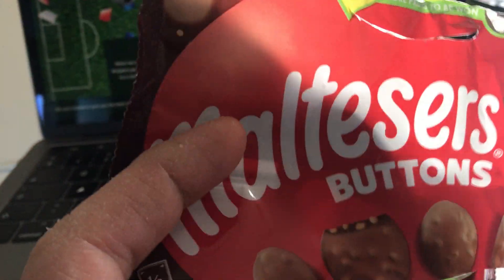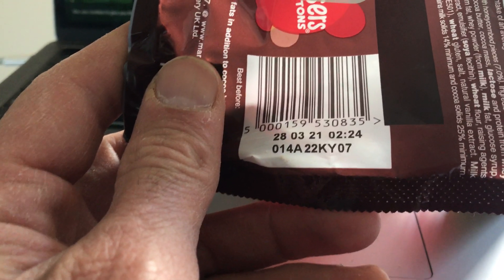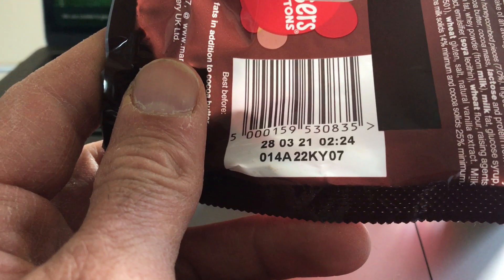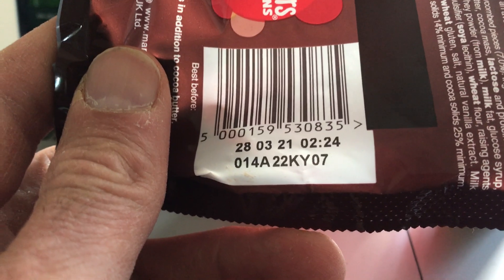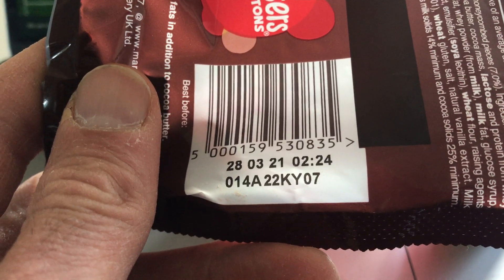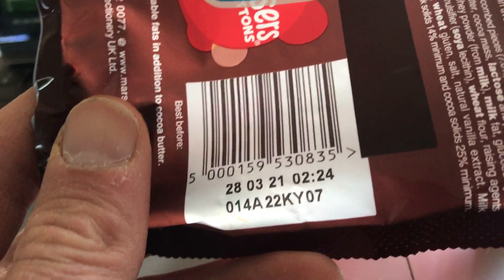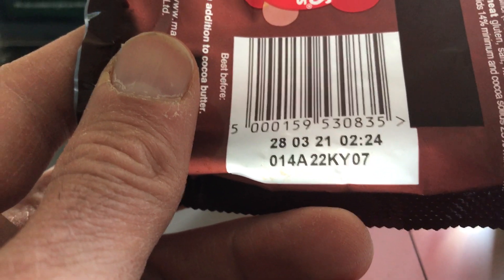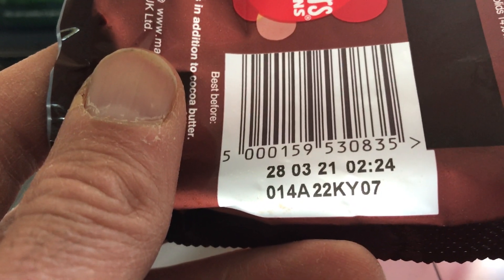We have the technology that means you don't have to pay this extra cost and you can make it easier for the consumer. What we actually do — we would suggest with our hardware — is we can put a hardware box on the line in Mars's factory to convert the date code printer to print the current coding as well as a unique code. We do that on lots of packs in the market, and the code is printed in line with the date code so the consumer can access it from the outside of the pack.